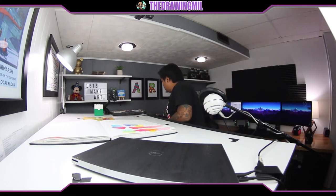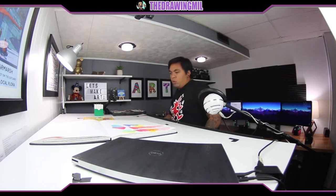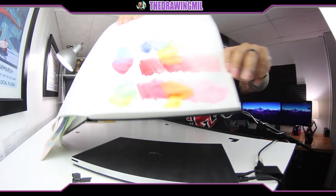We talked about the differences between this kind of paint right here and this paint over here. If you don't know the difference, please continue watching. We talked about how they mix together in this little example. Anyway, that's what we did in the video, so keep watching to see what we did.